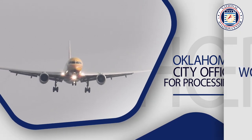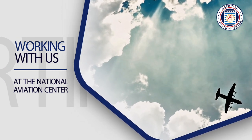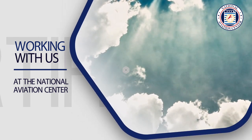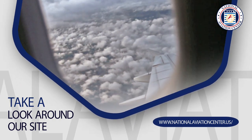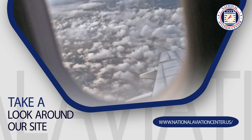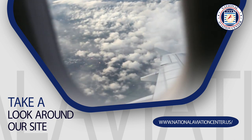By working with us at the National Aviation Center, you can apply for your certificate of airworthiness in just minutes with our online forms. Take a look around our site and see for yourself — we offer one-stop shopping for all of your FAA documentation needs.